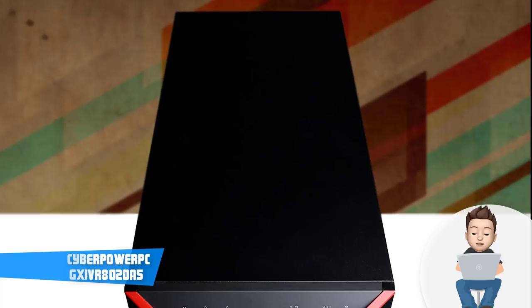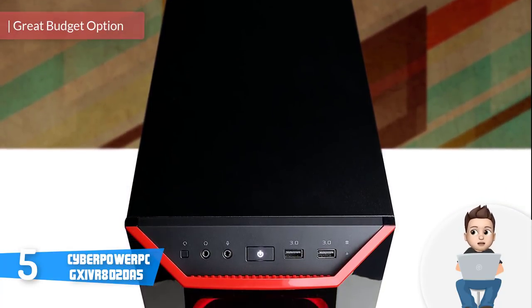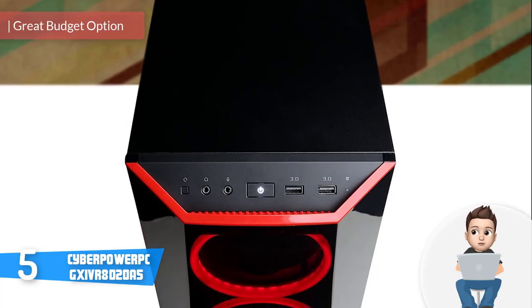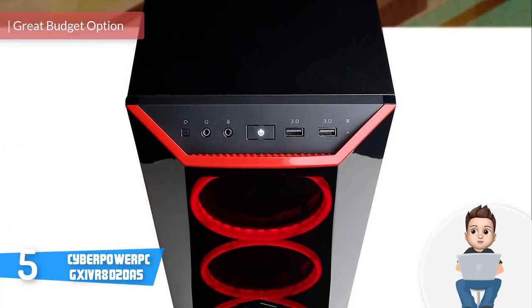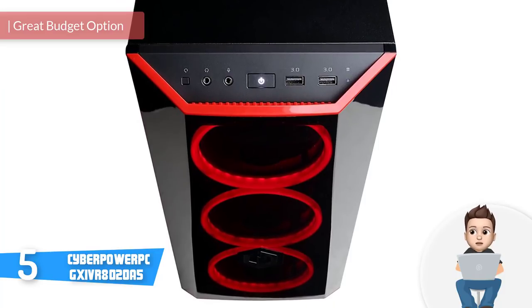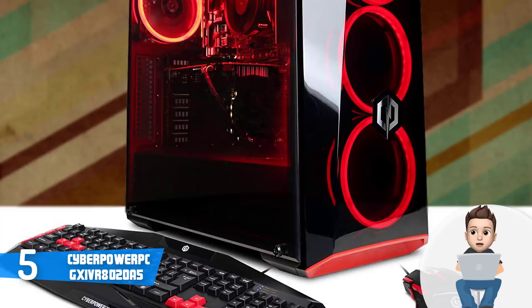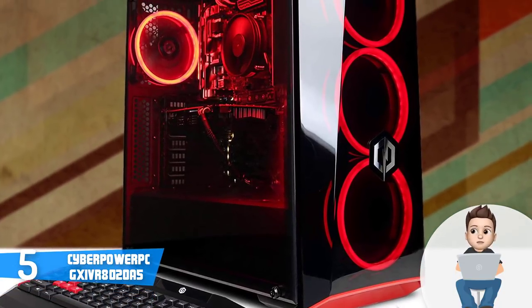At number 5 we have the CyberPower PC Gamer Extreme. The CyberPower PC Gamer Extreme is an excellent mid-level gaming PC that has a handsome looking case housing strong hardware, which will ensure that you can play dozens of games while having a stable FPS.